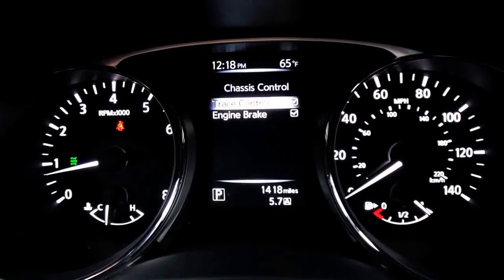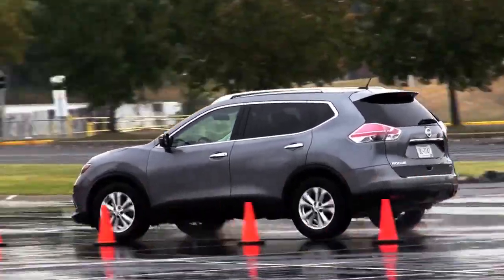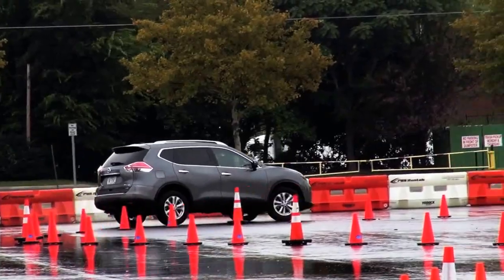And before we start, we'll toggle the system off and see what the vehicle does naturally. And then after a few laps, we'll turn it on so you can see what the system does. So get closer to the cones or any special instructions here? Drive it as you're comfortable. Now, all the systems are off? The trace control system's off, the VDC's still on.